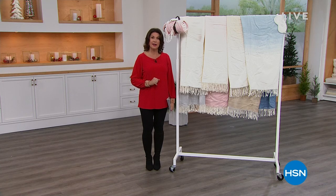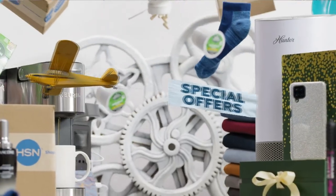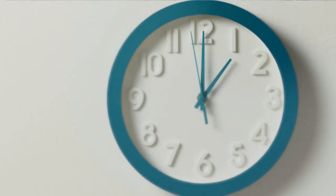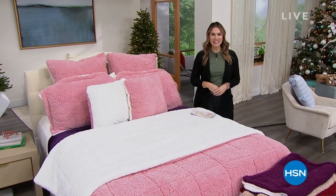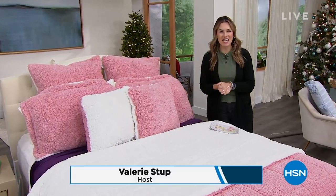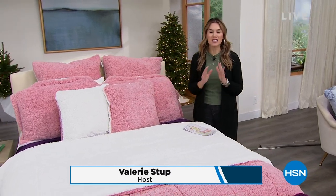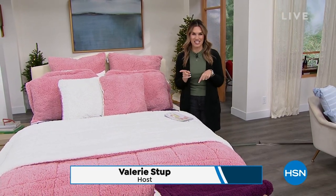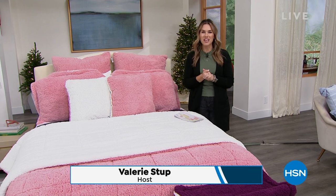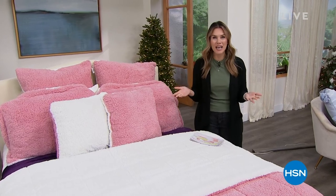Valerie is up next with Daily Deals and Top Finds. The year-end sale event continues. My name is Valerie Stopp, welcome into HSN. This is Daily Deals and Top Finds. We've got some incredible values for you for your home. It's cold outside, so we're going to take care of all the things warm and cozy, and get your home just feeling right as we enter into a new year in just a few days.